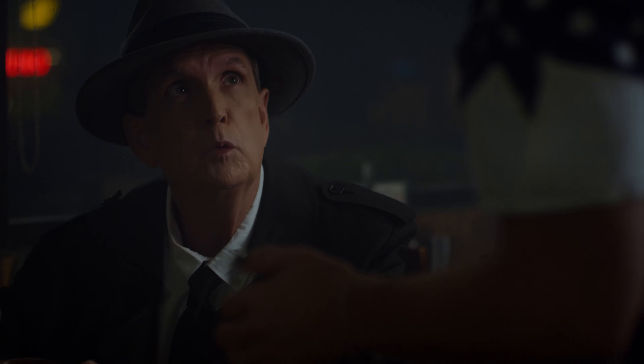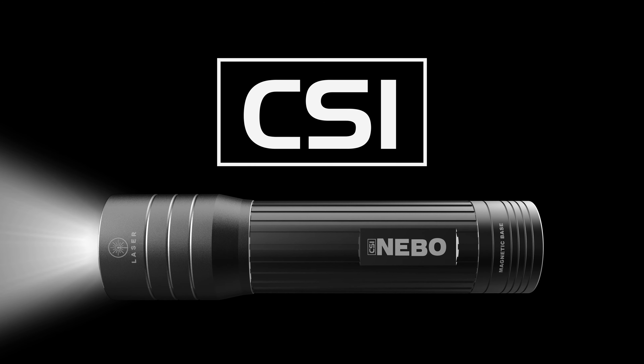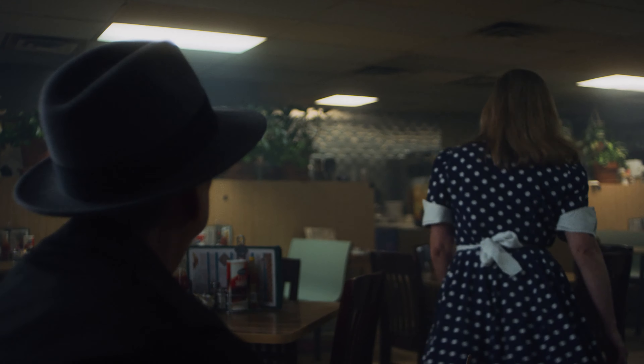Wait — are you talking about a flashlight? It was no ordinary flashlight. It was the Nebo CSI — 250 lumens of continuous supreme illumination. And it's no ordinary flashlight; it's got a laser.